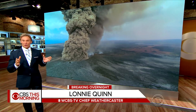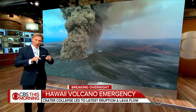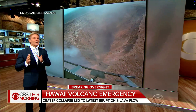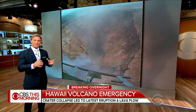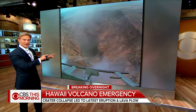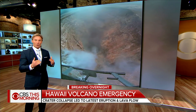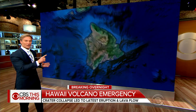The earthquakes that Carter just mentioned are the direct result of the pressure that builds up when molten rock travels underground. Mount Kilauea has been at a constant state of eruption since 1983, and the most recent eruptions were caused in part by the collapse of a crater that was filled with lava just a week ago. You can see that the crater is now empty, and what's rising is not steam.